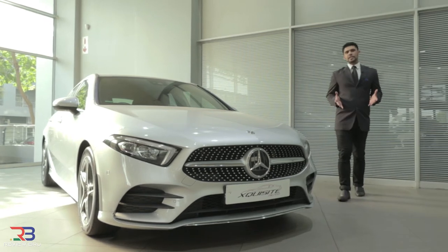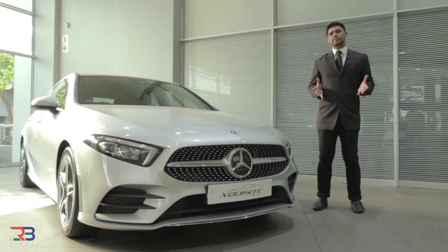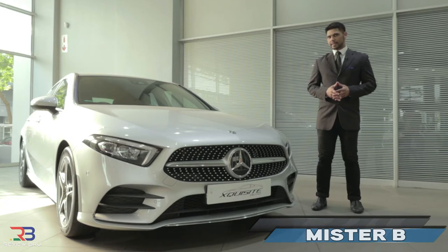The Mercedes-Benz A250 AMG line is the most performance-oriented A-Class derivative that you can buy. But does it offer enough punch, power and status to justify its nearly 600,000 Rand price tag? Well, that's what we're here to find out.